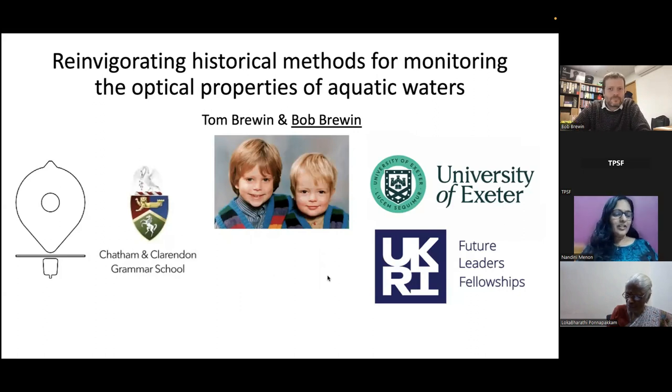To introduce you to the foundation: the Trevor Platt Science Foundation is an international organization dedicated to capacity building in science, research, and education related to the environment, especially our oceans, working towards the stewardship of our planet for future generations. The foundation was launched in 2021 by colleagues, friends, and students of Professor Trevor Platt, to celebrate his life and promote capacity building, research and education in ocean sciences, with a strong emphasis on international network building.